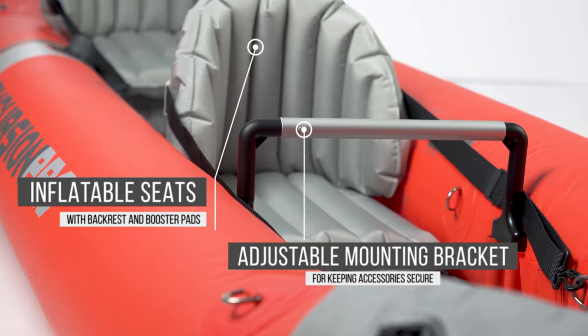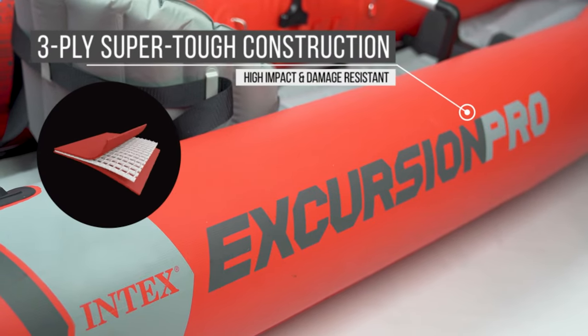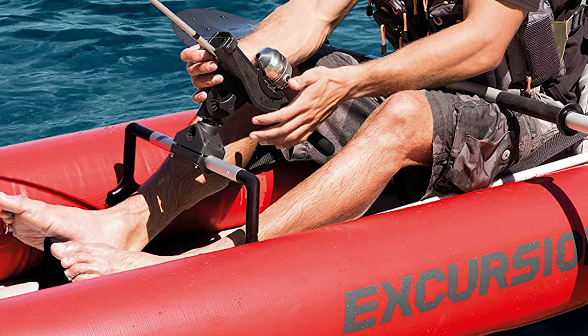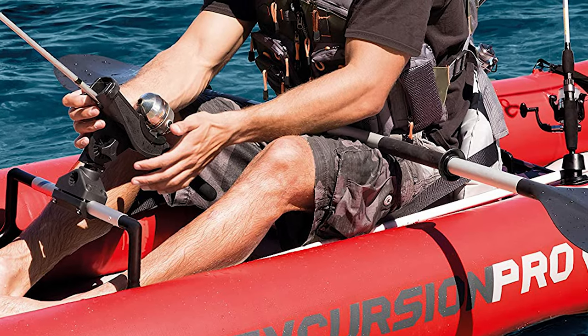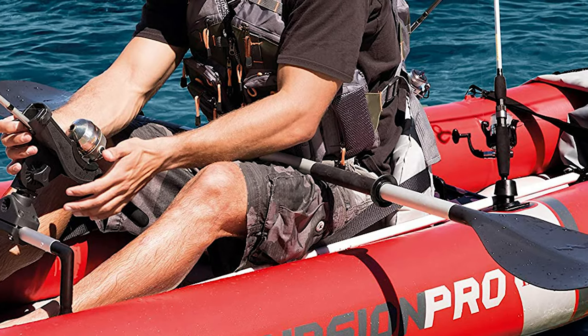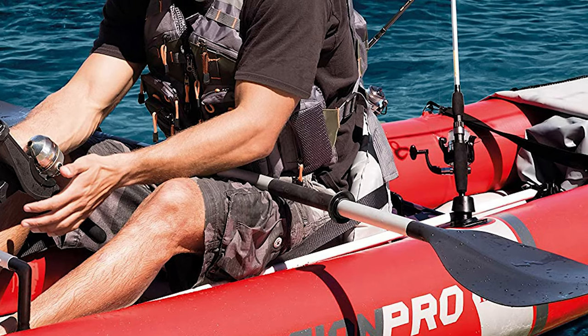The kayak includes two removable skegs for deep and shallow water, two floor-mounted footrests, two integrated recessed fishing rod holders, and two adjustable bucket seats. This inflatable kayak is made of super-tough laminate PVC with a polyester core. It is lightweight and highly resistant to damage from abrasion, impact, and sunlight. Moreover, this kayak includes a carry bag and repair patch.